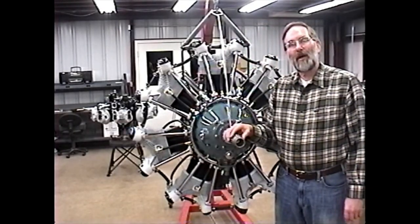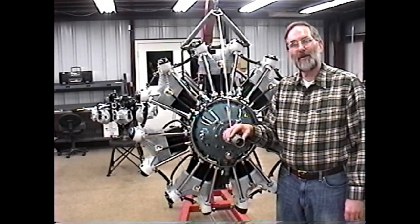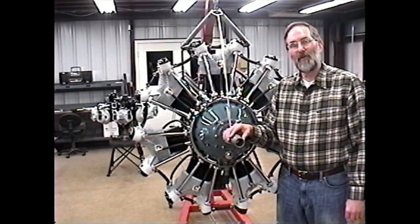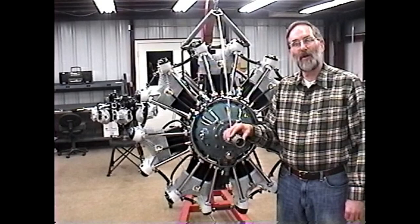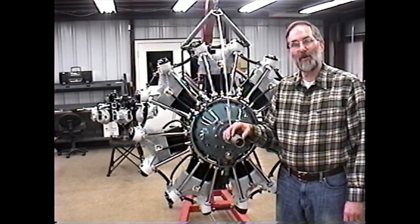Initially we obtained approvals for the engine itself — for the R755A2 and the R755B2 — and the first airframe approval was for installing the fuel-injected engines on the Cessna 195. That approval was followed two months later by the approval to install those fuel-injected engines on the WACO YMF5A2. We now have an application in to begin to fuel-inject the L6MB 330-horse Jacobs engine.